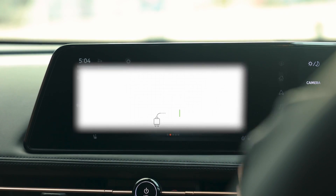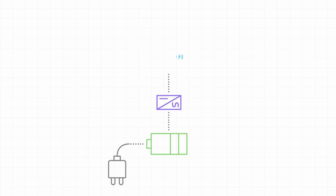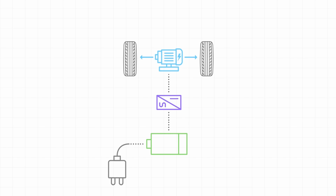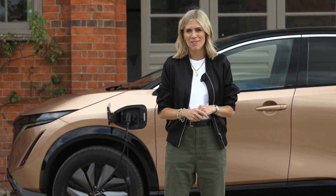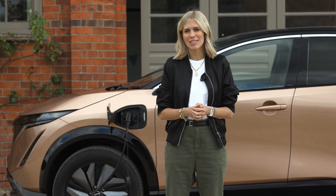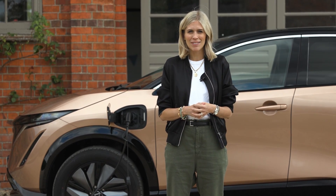EVs like the Nissan Leaf and Ariya have no engine, just an electric motor powered by a large battery. You use a power outlet to refuel and will never have to go to a petrol station again. You can charge at home and wake up to a nice full battery every morning, plus you can take advantage of cheaper overnight electricity tariffs.